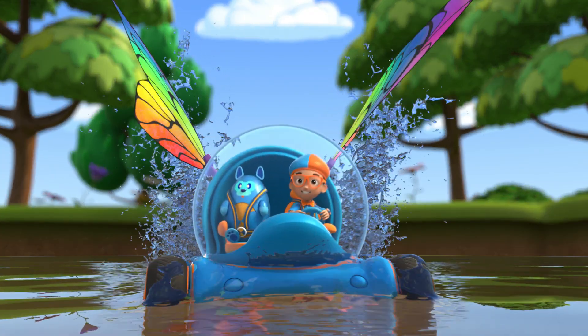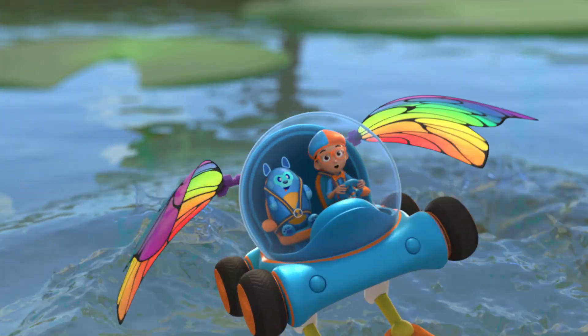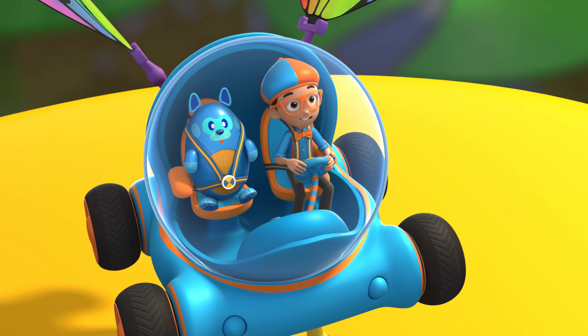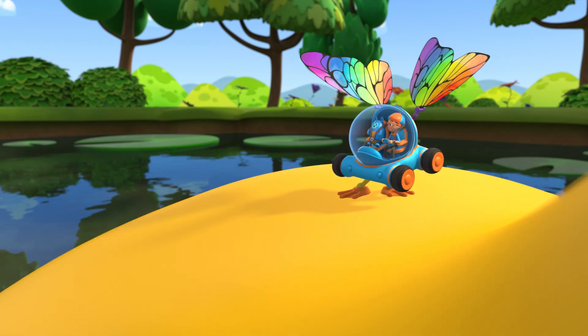Here, ducky ducky! Here, little ducky! Whoa! Big ducky! Hang on, Deebo! It's me, Blippi, and this is Deebo. Hello there, Blippi and Deebo. I'm Declan. Welcome to the pond. You here for a swim?